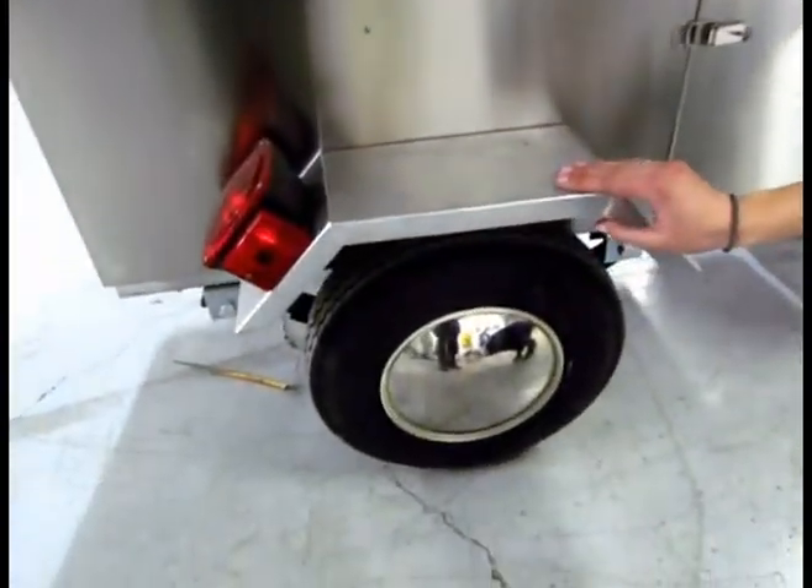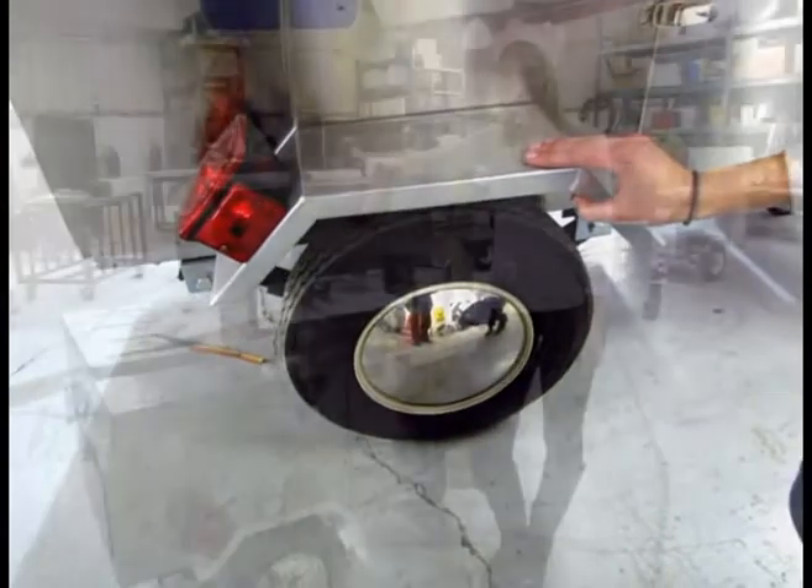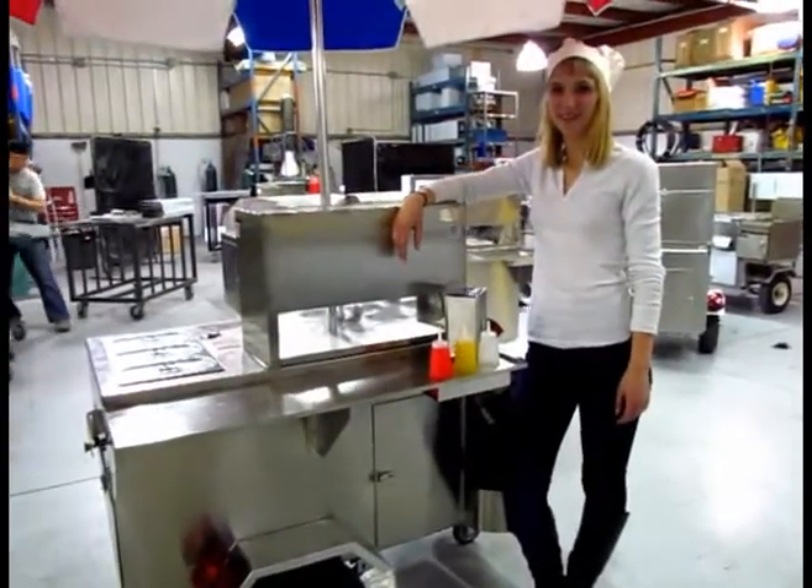This cart has a half-ton rated suspension system so you can pull it anywhere. Well, that's our Gemini cart — thanks for tuning in.